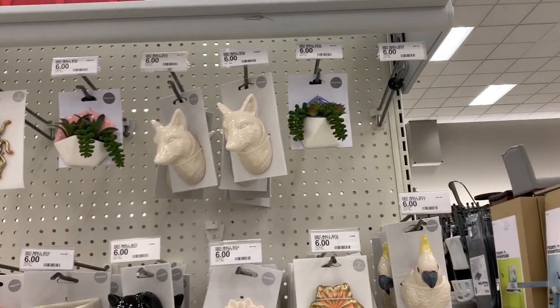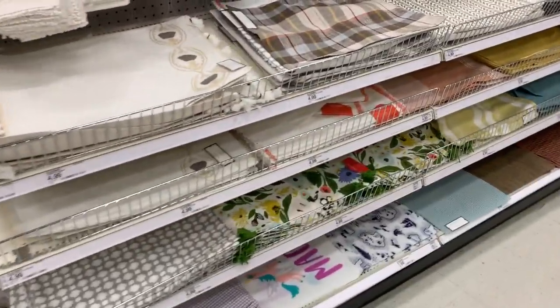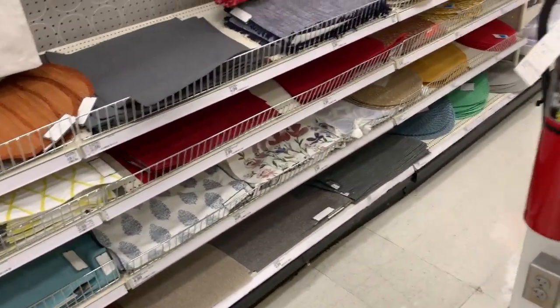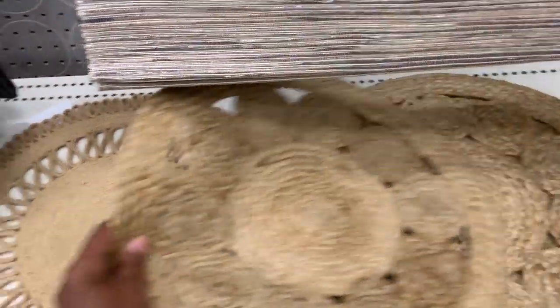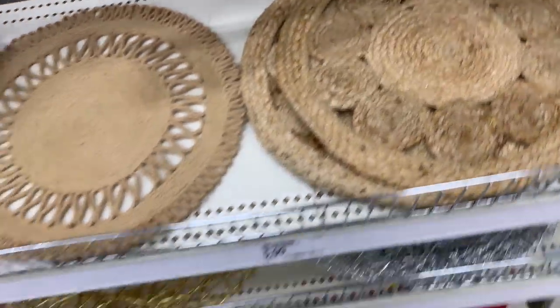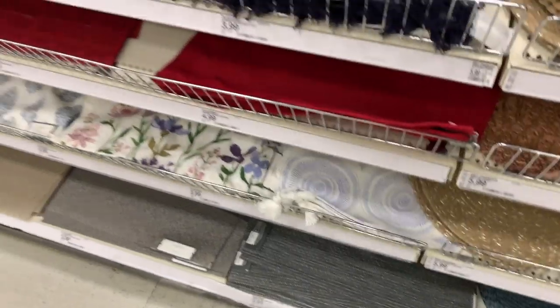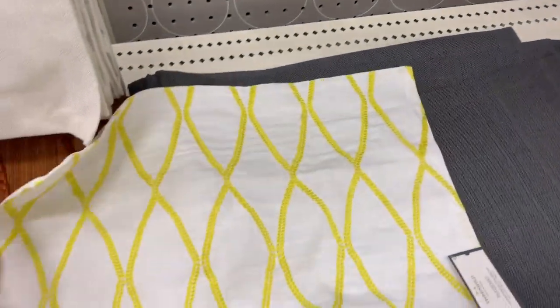They also have these really cute wall hangings — they're a little heavy though, they're ceramic. Let's go see if we can find the placemats, because those make perfect rugs. If you're looking for the most perfect doll rug, make sure to check out Target's placemat section. These placemats look like real rugs — that floral one is cute, that's my blue one right there. Oh, this yellow one is really cute if you're going for a color scheme. So perfect for a doll room.